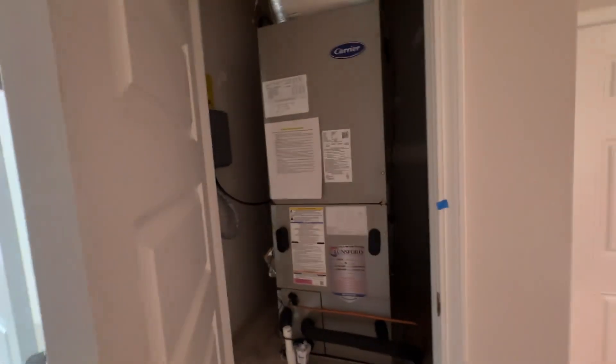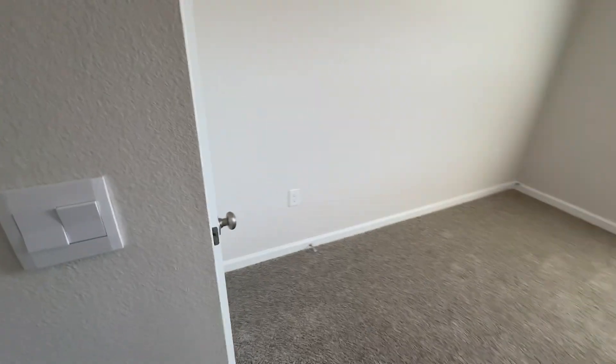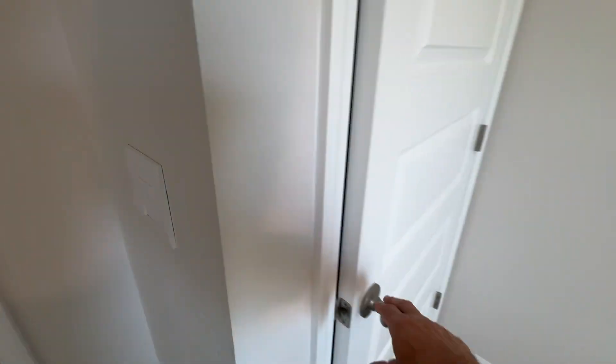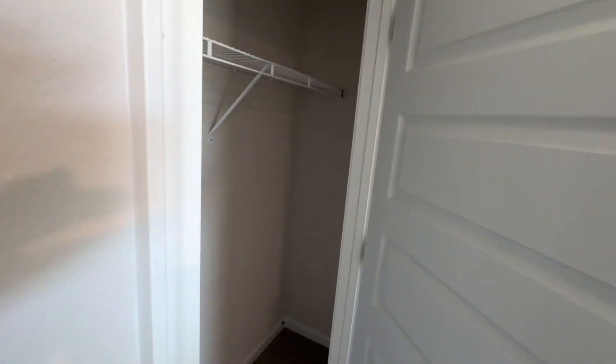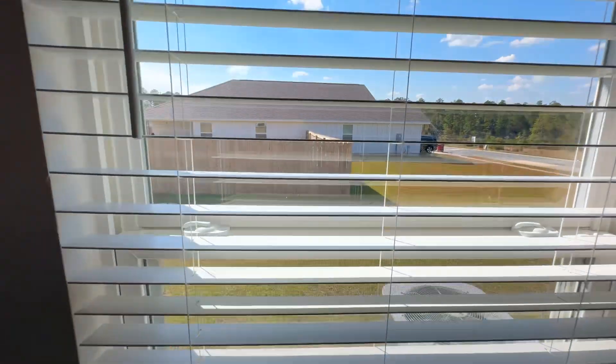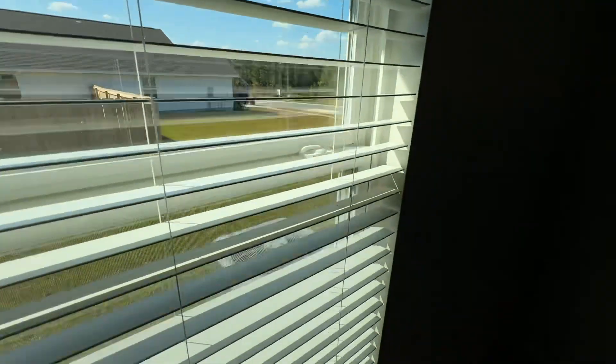Air conditioning system. Bedroom with a decent-sized closet — it's pretty deep. You can kind of see the distance between you and your neighbors; it's pretty hefty.